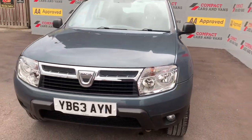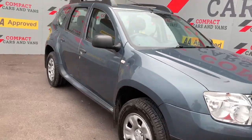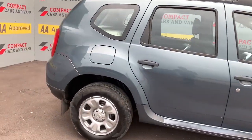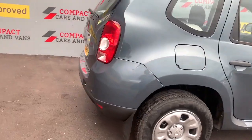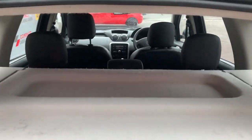Hi again, Darren here from Copac Cars and Vans. Today we're going to take a look at this 2014 Dacia Duster four-wheel drive — an absolutely incredible little machine which will suit your needs for winter, summer, and light off-roading. This vehicle will take you anywhere and get you out of it safely as well. A very deceiving SUV, this one.